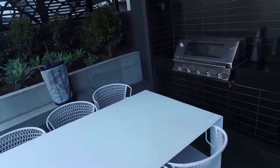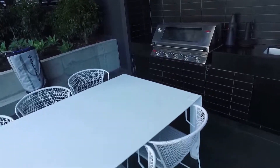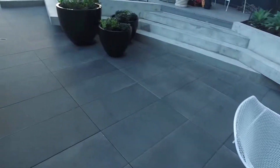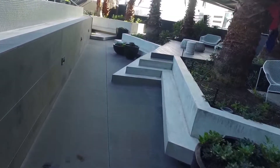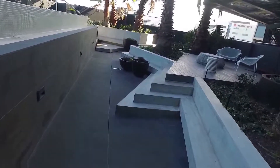On our right-hand side we have a barbecue area with outdoor seating — plenty of seating arrangements for everyone to sit and enjoy the views and the sunlight.